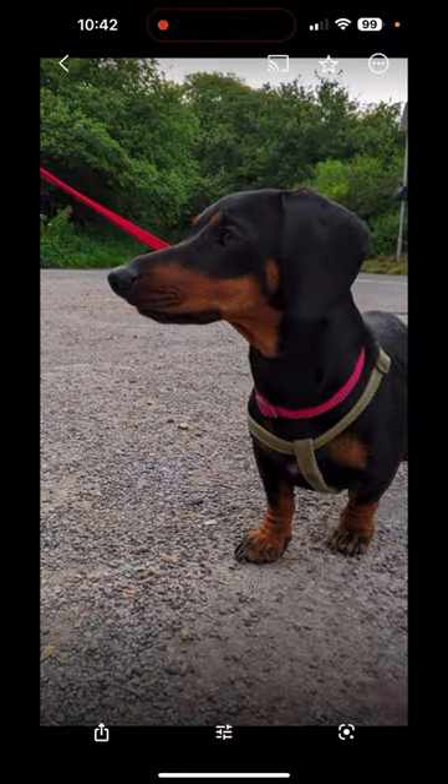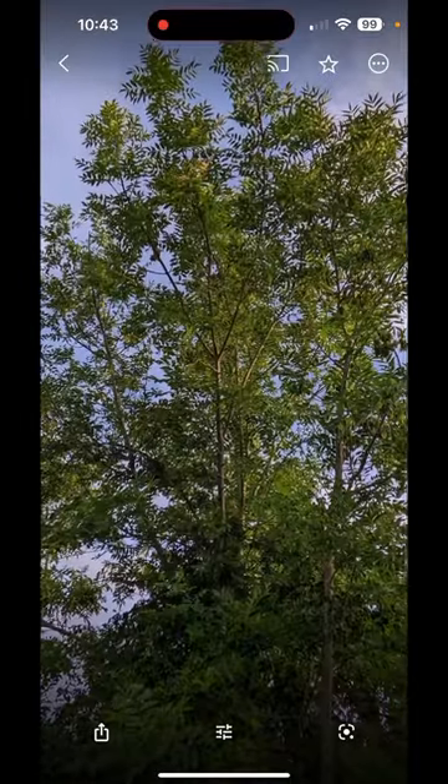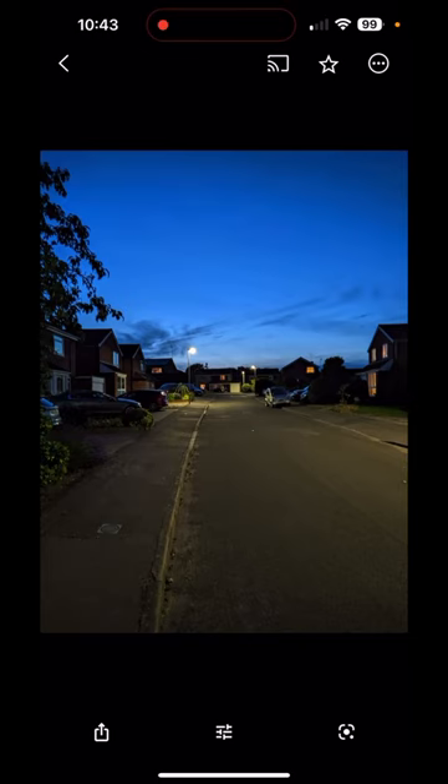Moving on to more animated subjects. Again, for low-light this is not bad with a moving dog. Lovely sunshine colours there as the sun came out late in the evening.